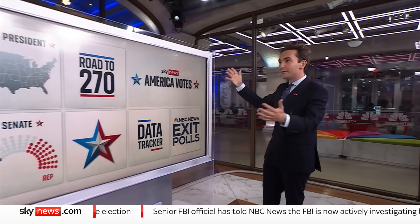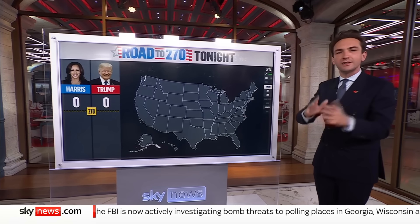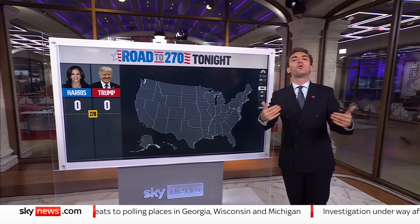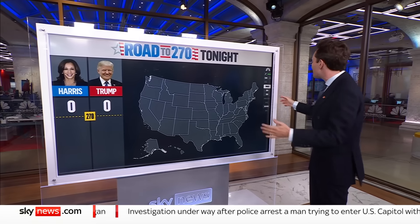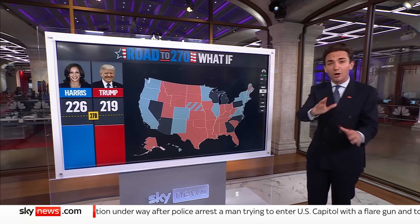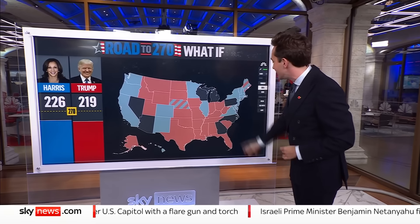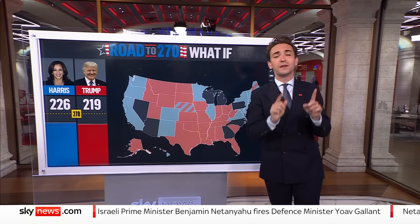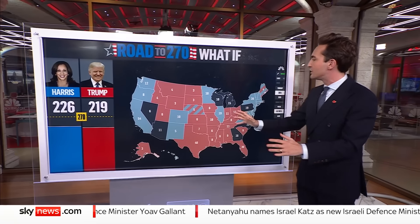It's very exciting and we're going to be doing it via this wonderful box of tricks in front of me. You mentioned the seven key states. Right now none of the polls have closed, so this entire map — all 50 states — is in grey. But as we know, 43 of the states we probably know how they're going to vote, so let's colour those in. That leaves us seven: Georgia, North Carolina, Pennsylvania, Michigan, Wisconsin, Arizona, and Nevada. You are going to be hearing a lot about those states throughout the night.